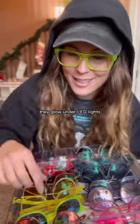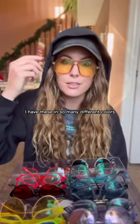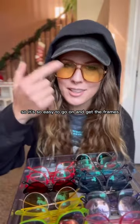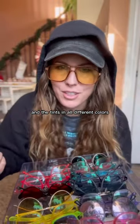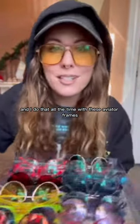They glow under LED lights. I absolutely love these aviators. I have these in so many different colors. See, these are only $6.95, so it's so easy to go on and get the frames and the tints in all different colors and kind of personalize it to your style every day. I do that all the time with these aviator frames.